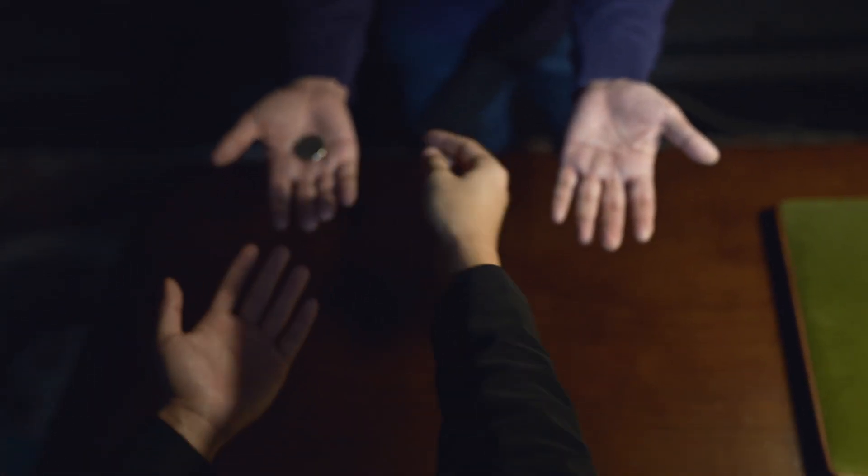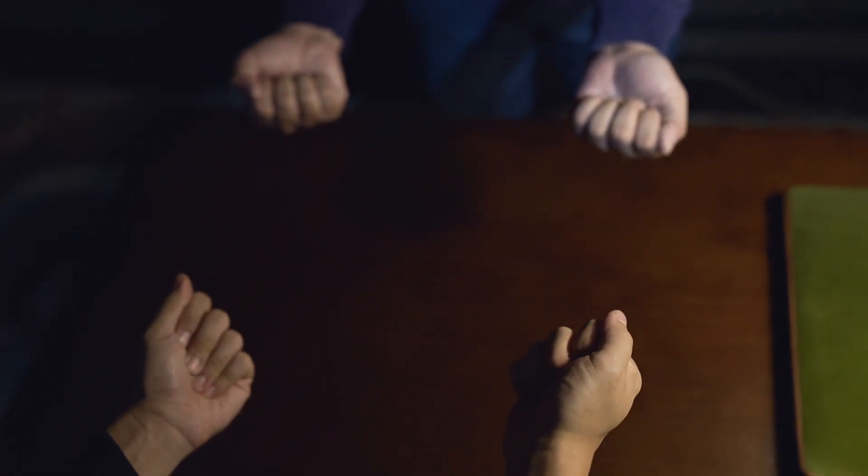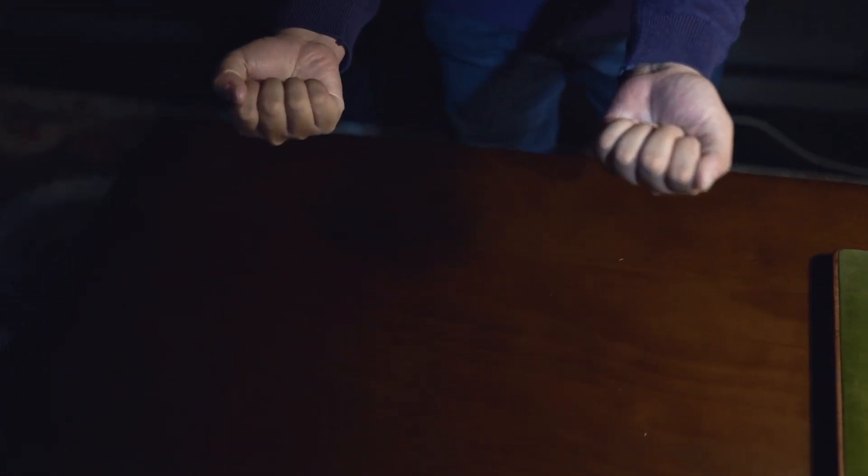Imagine handing a coin to a spectator to hide in one of their two palms. What is the probability that you can guess correctly which hand contains the coin? How about not once, not twice, but ten times in a row?